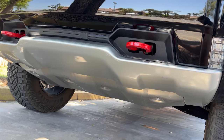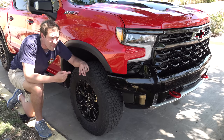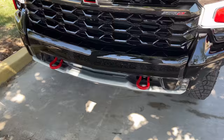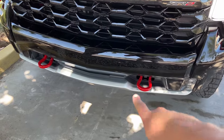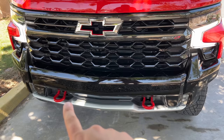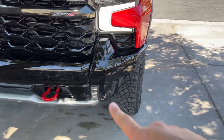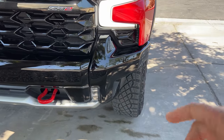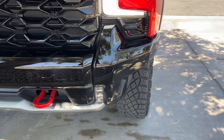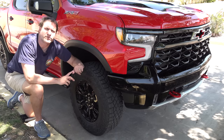Other upgrades up front include bright red recovery hooks so if the truck gets stuck you can pull it out, or it can pull out other stuck vehicles. The front bumper has removable end caps on both sides, which you can remove and replace relatively easily. That way if you damage them off-roading on a rock or trail, you can just replace those end caps without having to replace the entire front bumper. The end caps also curve in around the edge of the truck to provide daylight directly in front of the wheels for rock crawling.